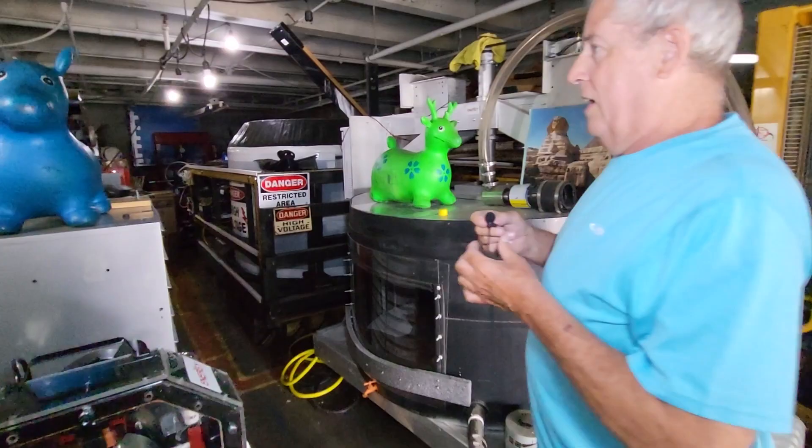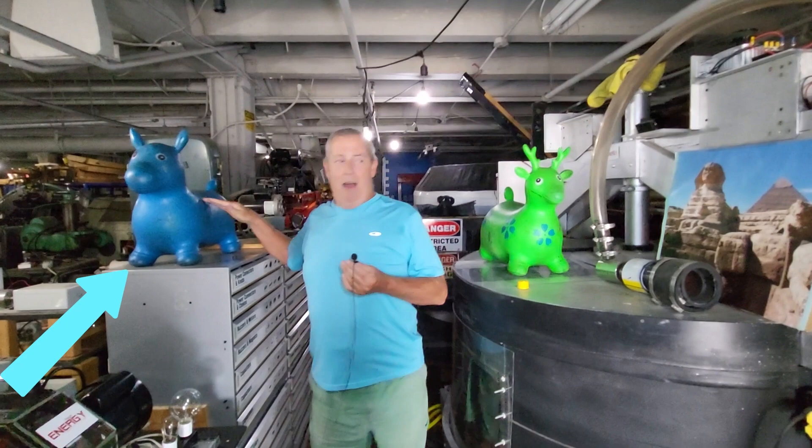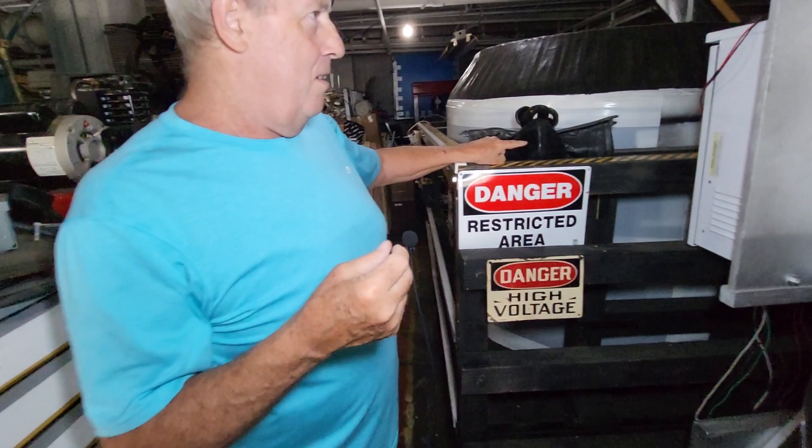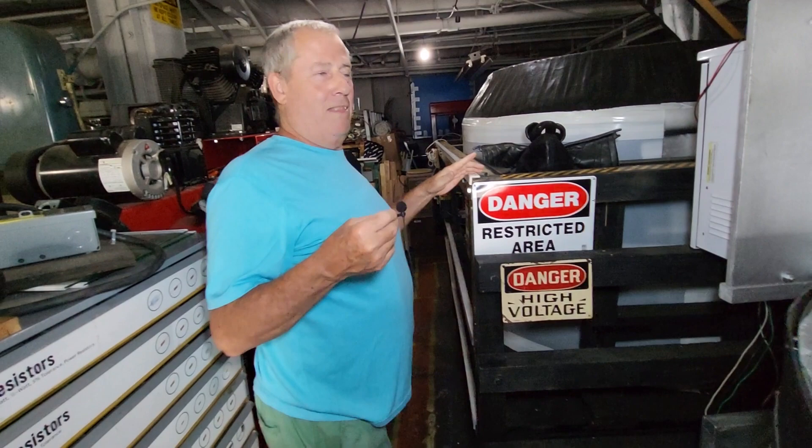So then we go over here, and these are my guard dogs right here — Ralph and Junior — and they watch out for everything. Since it's called Energy Bat Lab, we have to have a bat. So that's the bat that takes care of everything.